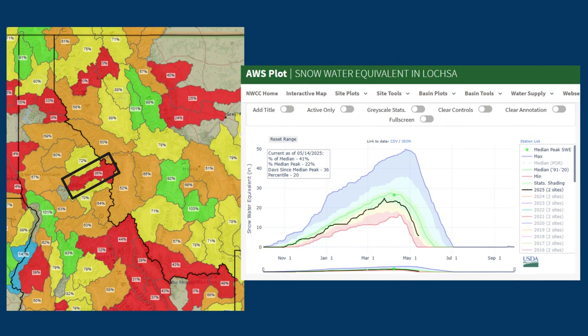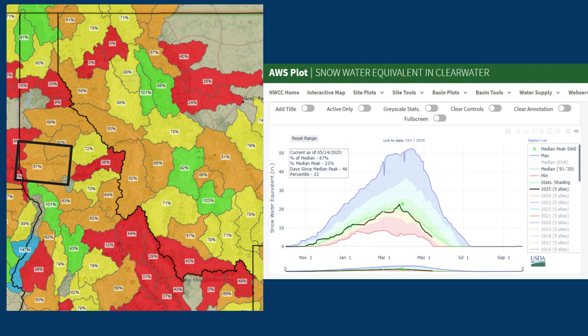Moving into central Idaho, the Lochsa is highlighted in red on the left-hand graphic. We peaked super early and are losing snowpack fast — not much more left to melt out there. Further downstream into the Clearwater, we peaked almost normal for snow accumulation, but we are losing it fast, we're below the green median line, and there's not much more to melt out in that basin either.